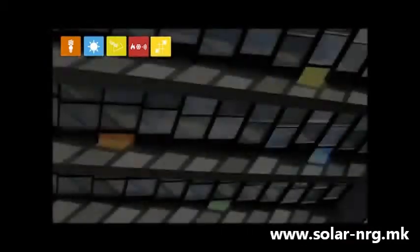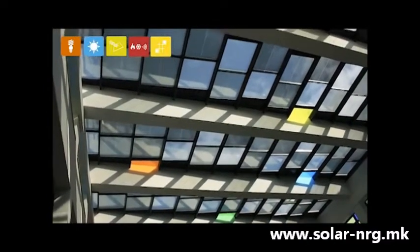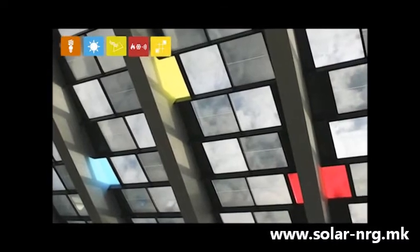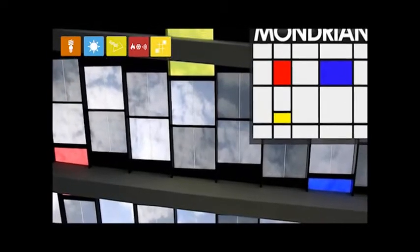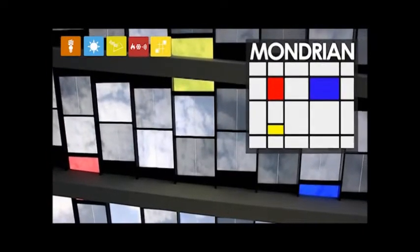One of the finest examples of our approach is the refurbishment of the farmer's market in Béjar, Spain. We developed and installed a skylight featuring different colors and levels of transparency to form a mosaic inspired by the neoplasticism of Piet Mondrian, producing a design with high aesthetic as well as functional value.